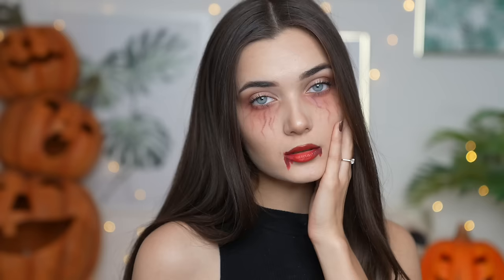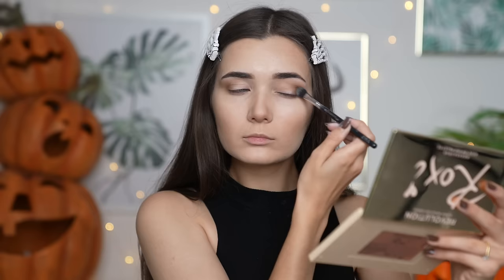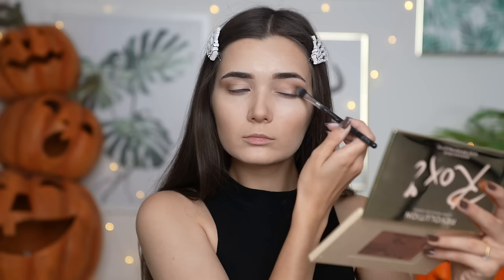The very first look is inspired by Katherine Pierce from Vampire Diaries — if you guys haven't seen that show, you absolutely must. The first thing I'm going to do is contour my face with my Roxy x Revolution contour and highlighter palette, just to add a little bit of depth into my cheekbones and make my face look a little bit more slender and sunken in, like a vampire.